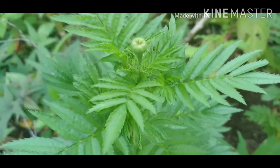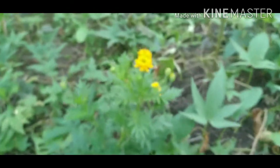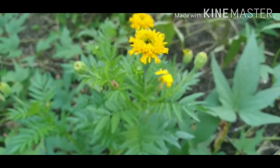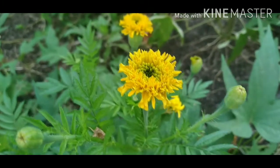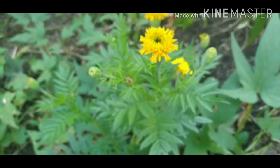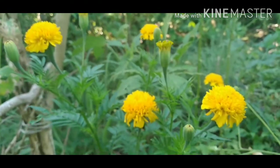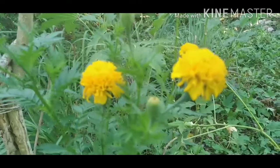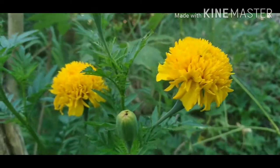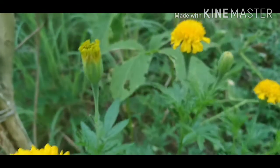This one is about to bloom — it hasn't opened its flowers yet. This one isn't short; its stem is bent towards the ground, that's why it appears shorter, but if it stood straight it would be as tall as the others. And this one is my favorite because it's only one plant but it has so many blooms.